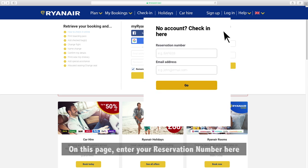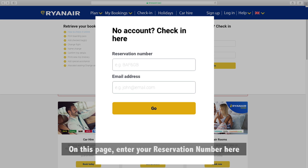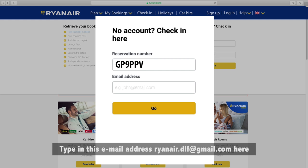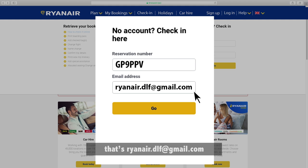On this page, enter your reservation number here. Take note of letters that are similar to numbers, such as the letter I and one, or the letter O and zero. Type in this email address ryanair.dlf at gmail.com here.